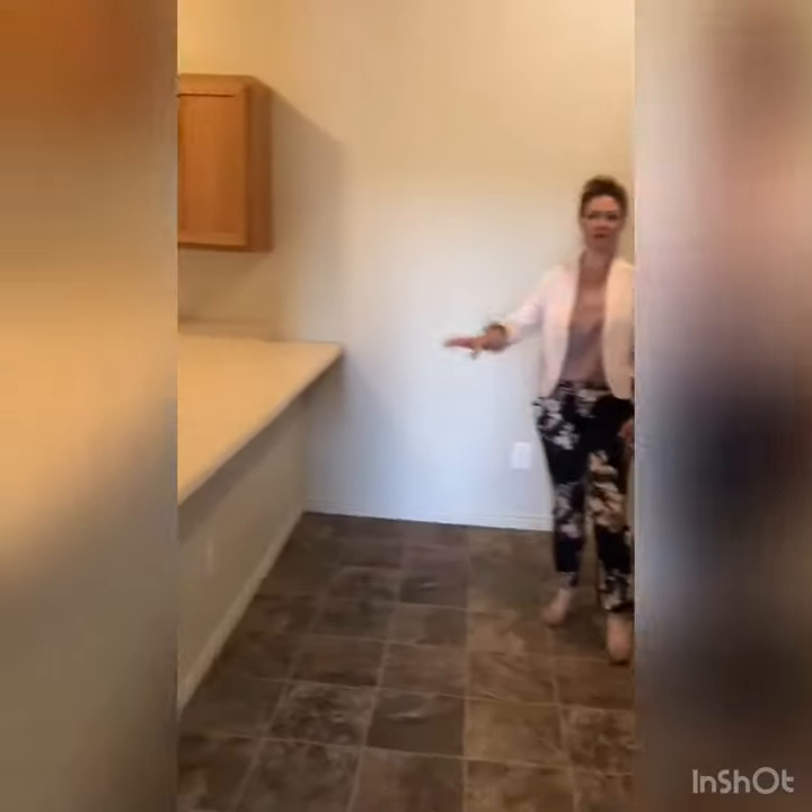All of our homes have a separate dining room, and in some of our floor plans you get this breakfast bar where you can put some stools.